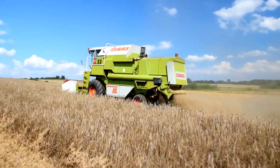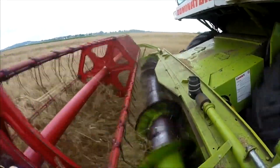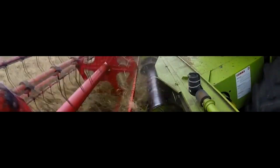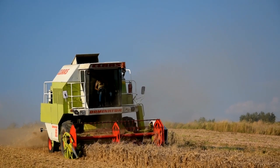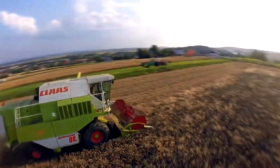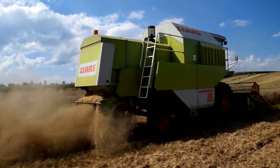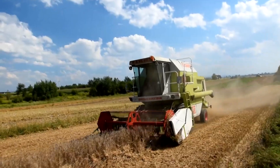Lastly, we have the Zniwa Klaas Dominator 88 Classic, a creation of Klaas, a leading German agricultural machinery manufacturer. This combined harvester is a classic in the agricultural world, known for its reliability and efficiency in harvesting crops like wheat, barley, and corn. A special feature of this machine is its precision in harvesting, which minimizes wastage and maximizes output. It's widely used in large-scale farming, helping farmers to harvest crops quickly and efficiently.